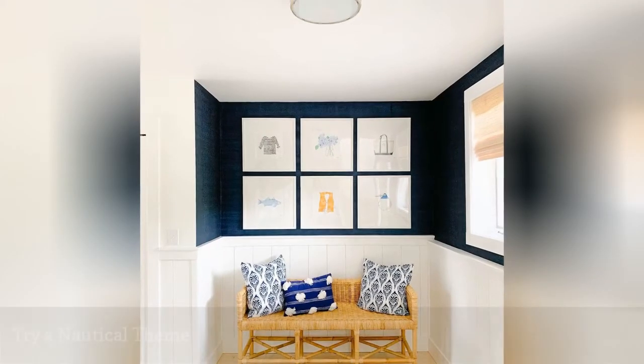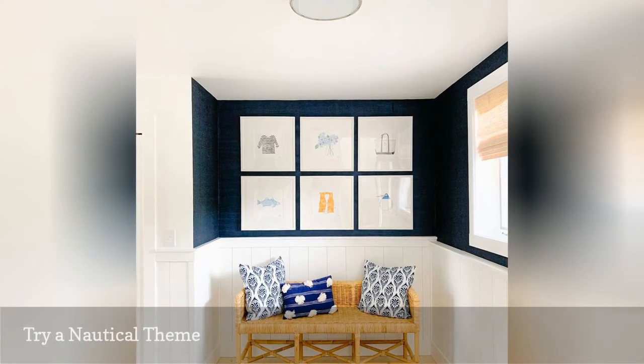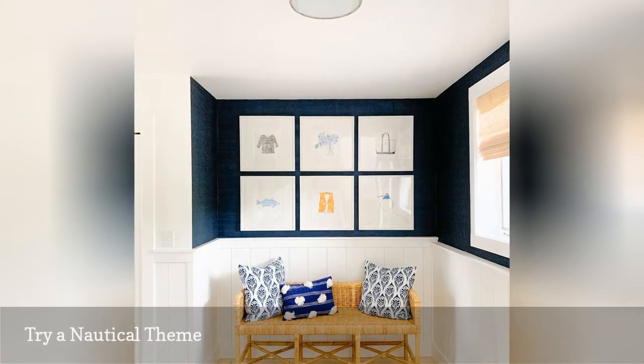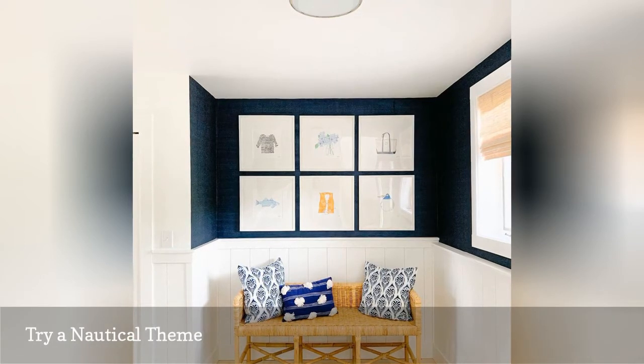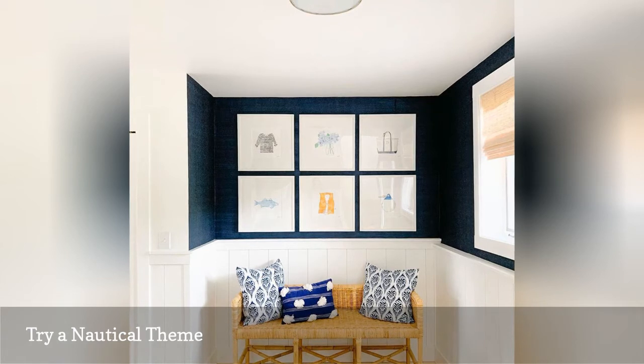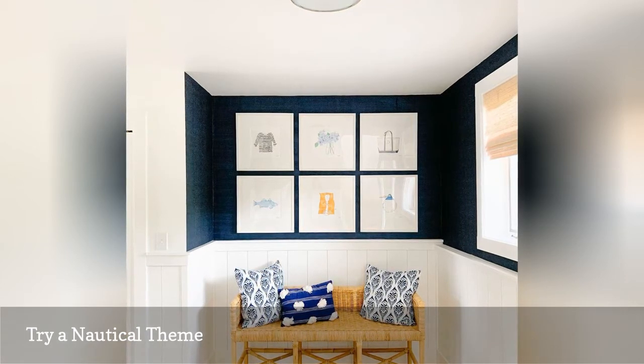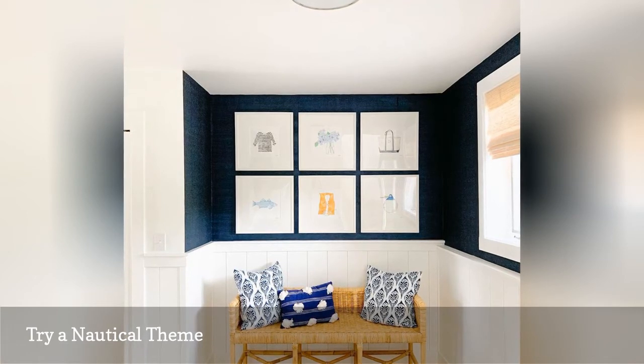Though not particularly unexpected, a nautical theme is a great approach for any lake house. We love this elegant and modern entryway from Margaret of York that features a navy and white palette that's perfect for your lakeside getaway. Navy is a lovely color for a lake house because it's dark enough to hide dirt and grime from a long day on the water, but still cozy and welcoming.